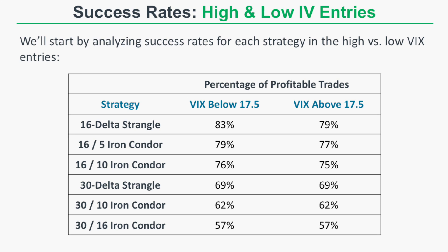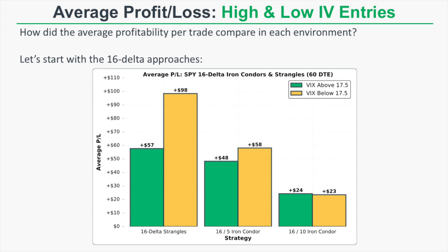For the 16 delta short option approaches, the 16 delta short strangles had a higher percentage of profitable trades when sold with the VIX below 17.5 compared to above 17.5. The iron condors showed a slightly less notable but still present difference. For the 30 delta short option approaches, there was no meaningful difference in the percentage of profitable trades based on VIX at entry.